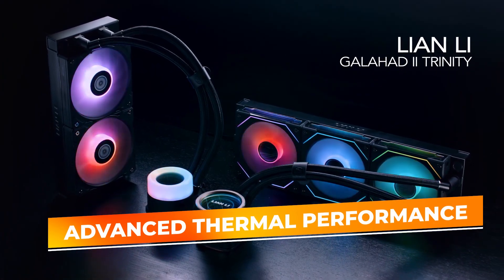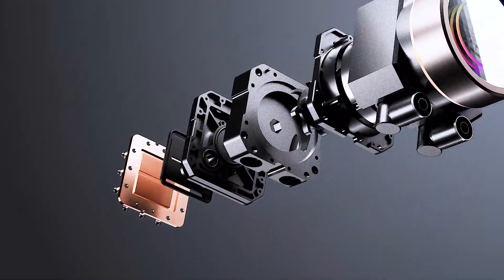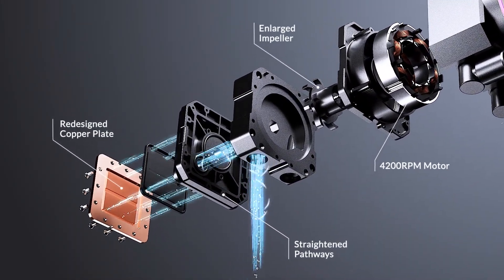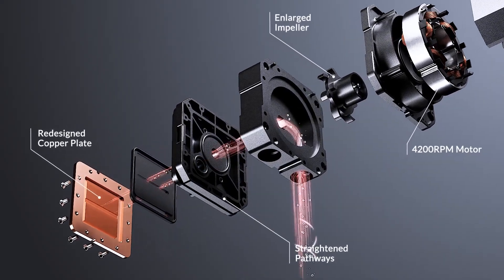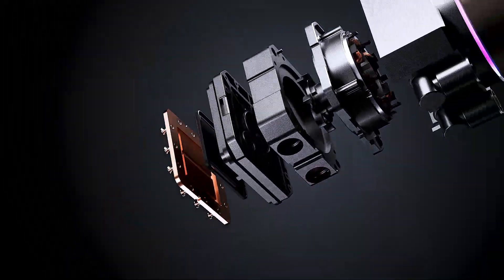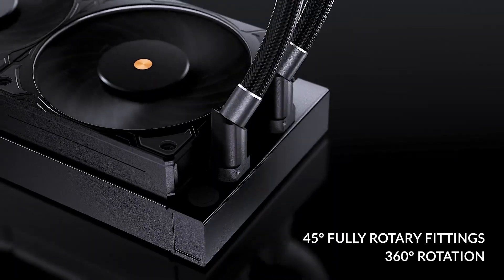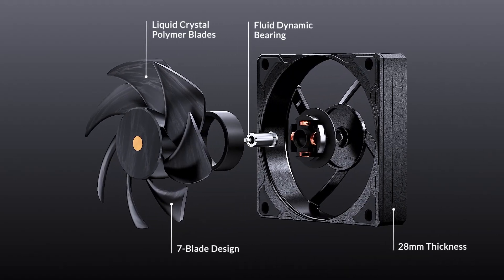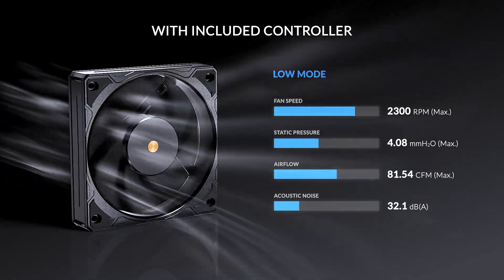The LCP liquid crystal polymer fans are optimized for high static pressure, enhancing heat dissipation from the radiator, while the 360mm size provides a large surface area for cooling. This ensures stable CPU temperatures even under heavy loads, perfect for users who demand reliability during intensive tasks such as gaming, streaming, and content creation.